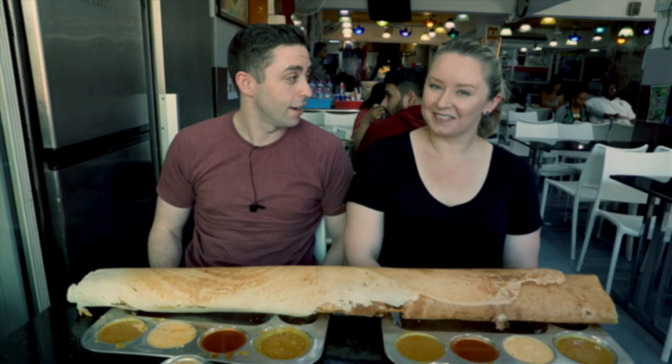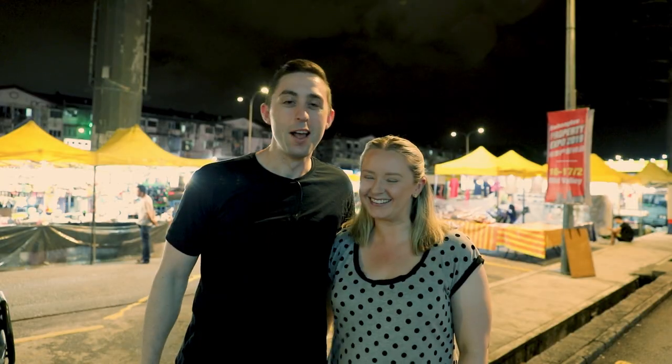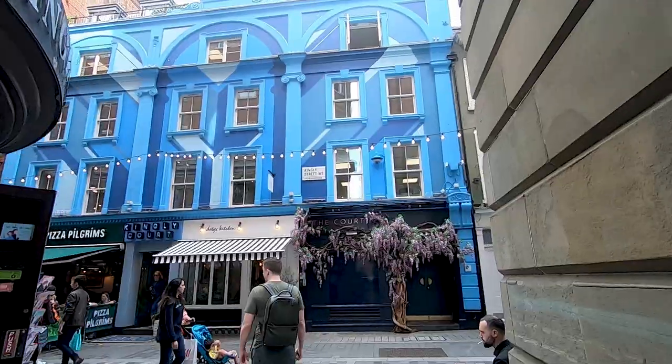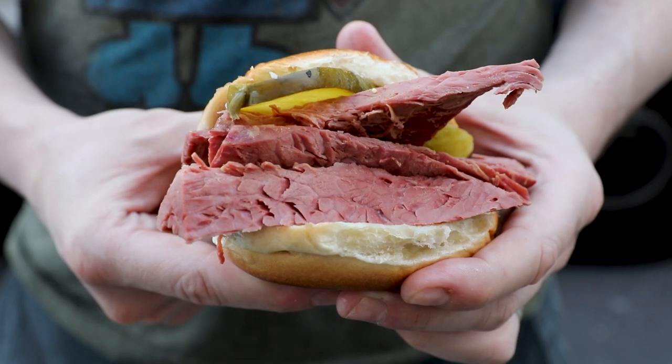That is five quid. Best five quid you'll spend. Hey everyone, we're in London and today we're going to take you out and eat our favourite London eats. I'm Ross and Bex is behind the camera. Let's go.